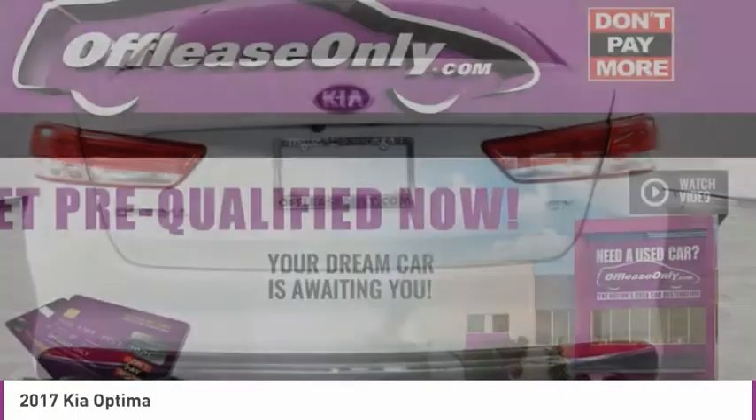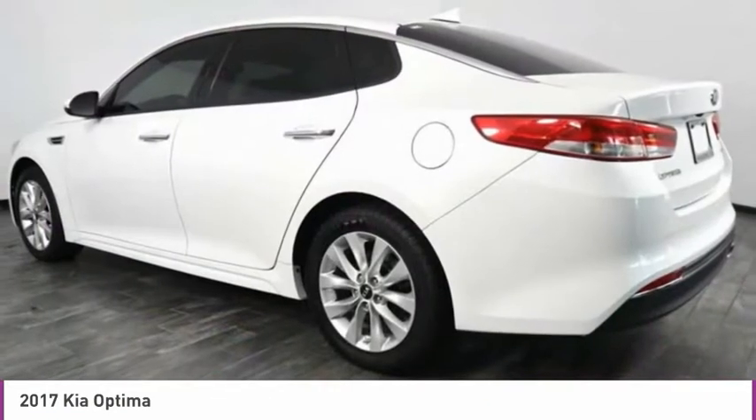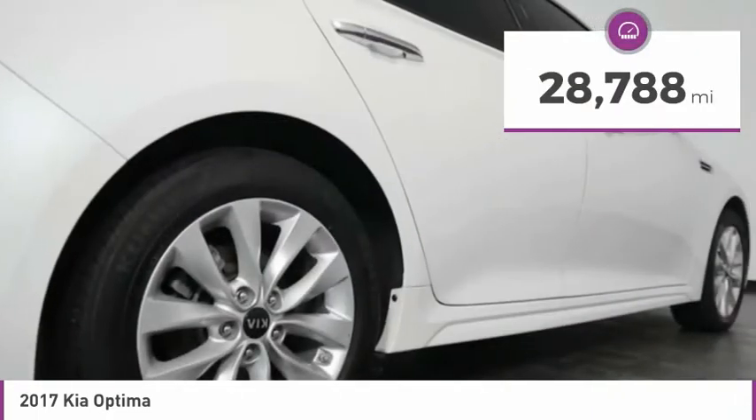Its smooth flowing lines speak of grace and style and offer a strong hint of European luxury, and is priced below $15,000. This vehicle has less than 30,000 miles.